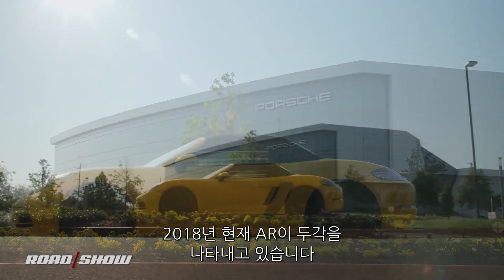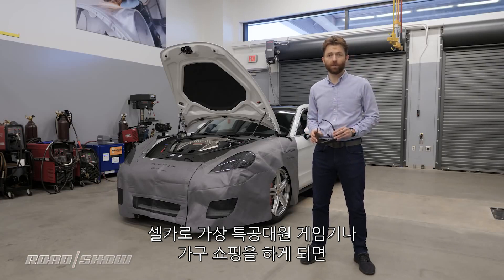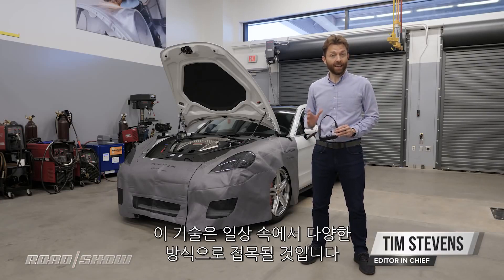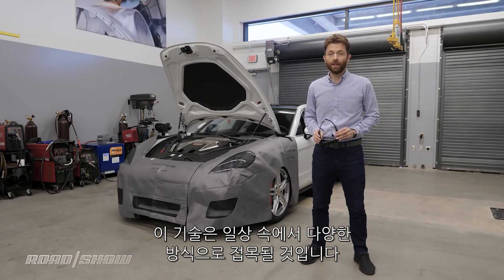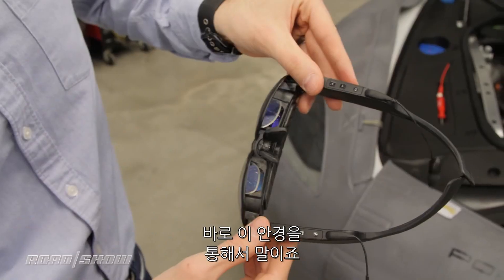Augmented reality is going mainstream in a big way in 2018, whether it's taking selfies with virtual stormtroopers or furniture shopping without having to worry about getting lost in IKEA. The technology is going to touch your life in a lot of different ways, but Porsche wants to do something a little bit more practical — and it starts with a pair of glasses.